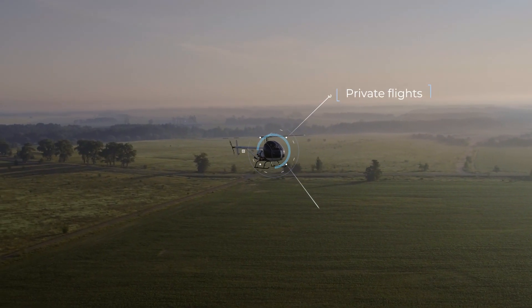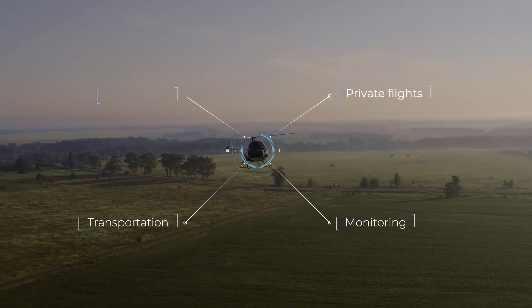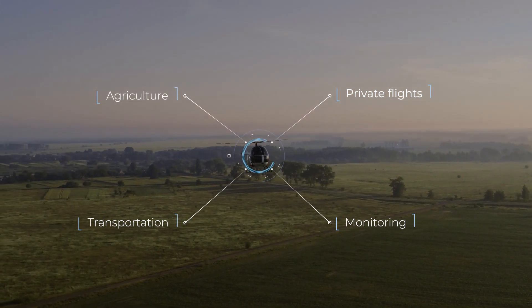The helicopter is used for private flights, monitoring, transportation, and agriculture.